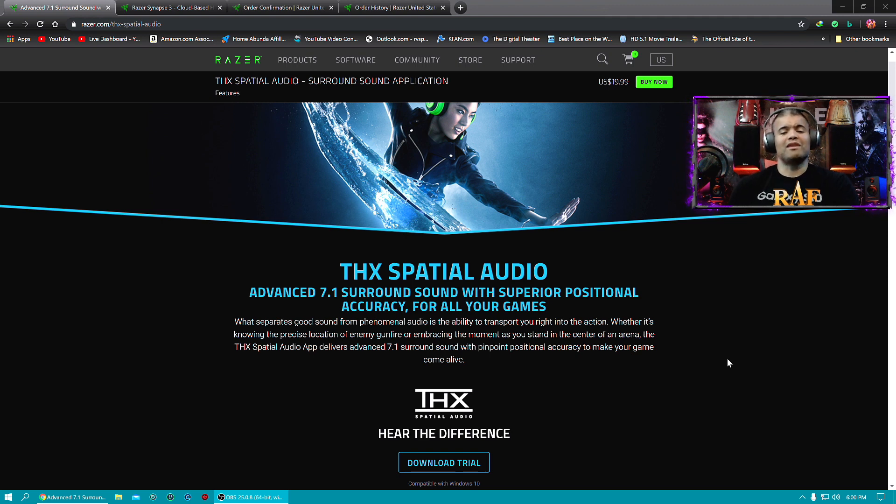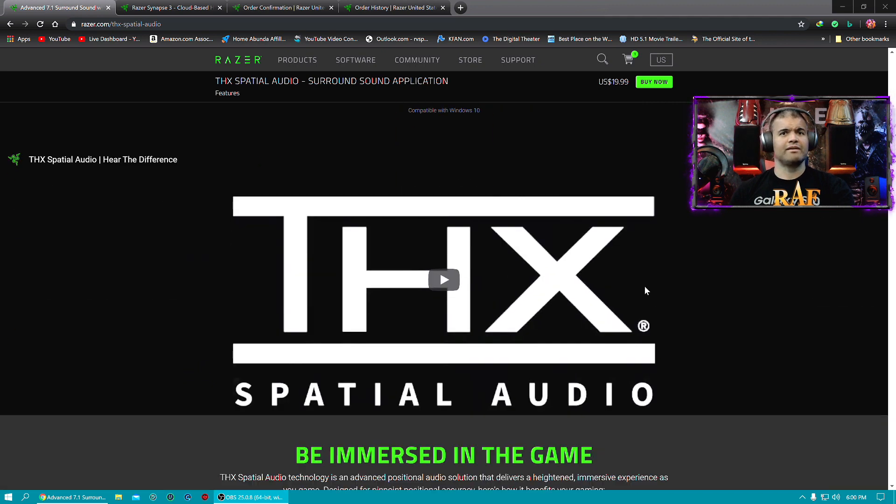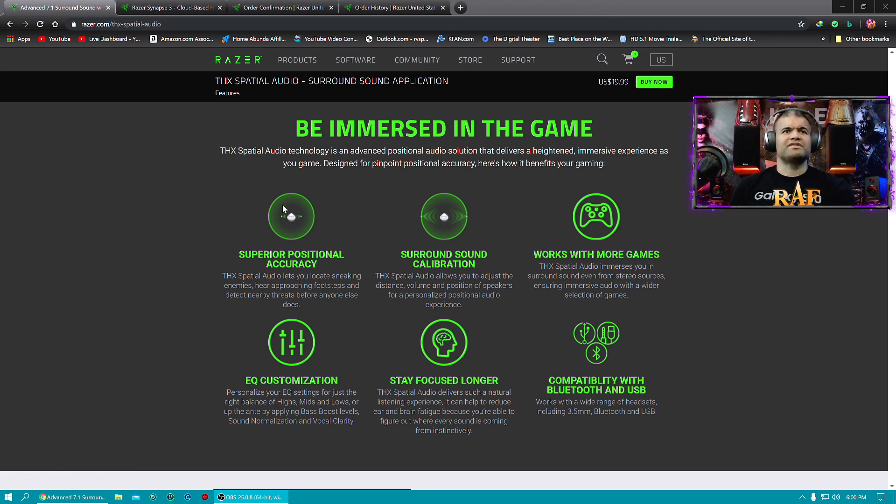That's what I want for all my live streams — I'm playing great games and I want to enjoy the best sound. The software features a download trial so you can try it out on Windows 10. It includes superior positional audio, surround sound calibration, EQ customization so you can adjust the highs, mids and lows, bass boost, vocal clarity, sound normalization, and compatibility with Bluetooth and USB headphones.